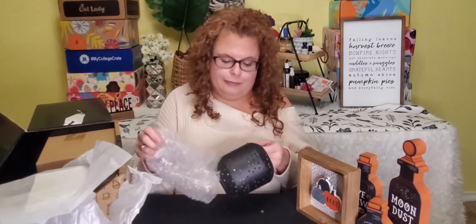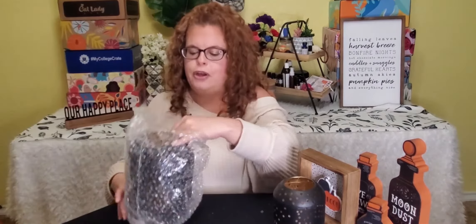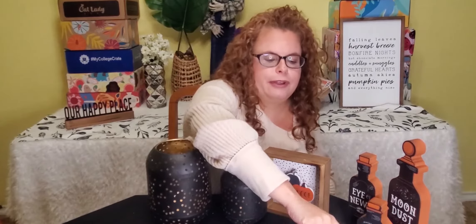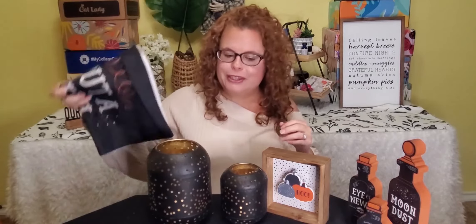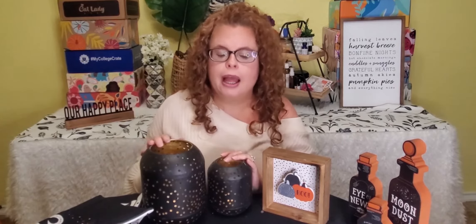I'm loving everything so far. This is great — put your little candle in there and it'll light up the room. Probably put little glowing lights all over your house. A big one and a little one, I love that. I'm super sad that I missed my opportunity to order the Christmas box because I haven't been paying enough attention to my emails. But I love everything that I got, especially this pillowcase. It makes me want to just walk around singing. They package everything really well — I've never had an issue with anything being broken or needing to be replaced.